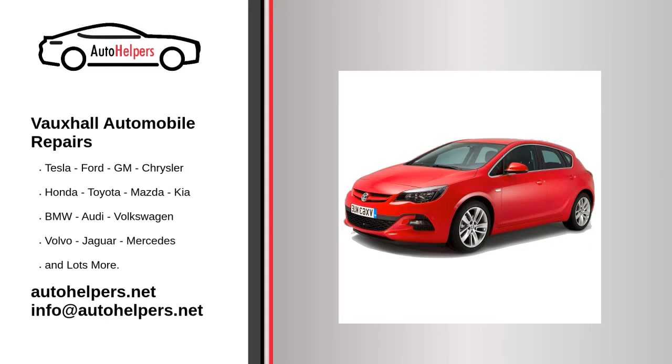Vauxhall Automobile Repairs. If you're looking for help fixing your Vauxhall automobile, look no further. Our comprehensive Vauxhall Automobile Repair Guide will explain common issues, provide tips, and show you how to repair your vehicle. Vauxhall manufactures cars that owners have come to trust. Even trustworthy autos require occasional maintenance or repair. If you're in need of Vauxhall Auto Repair from experienced professionals, your local auto helper can help.